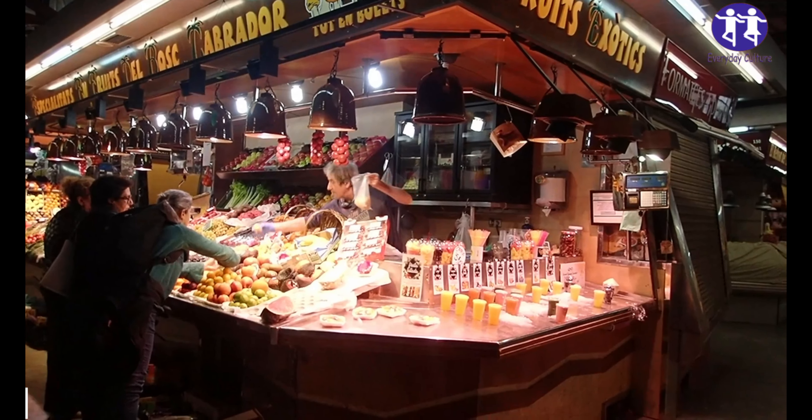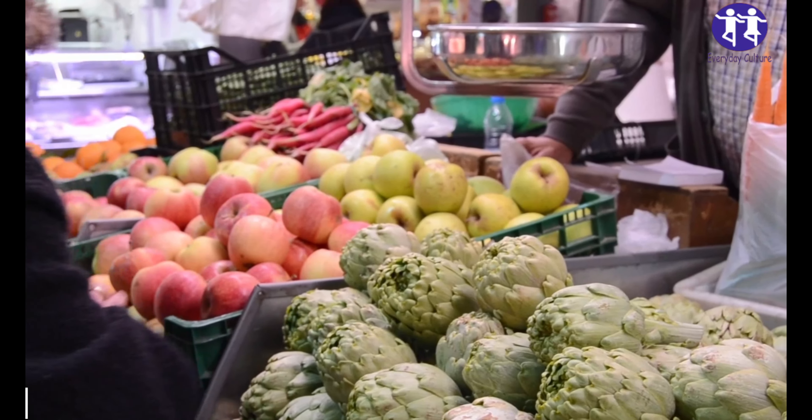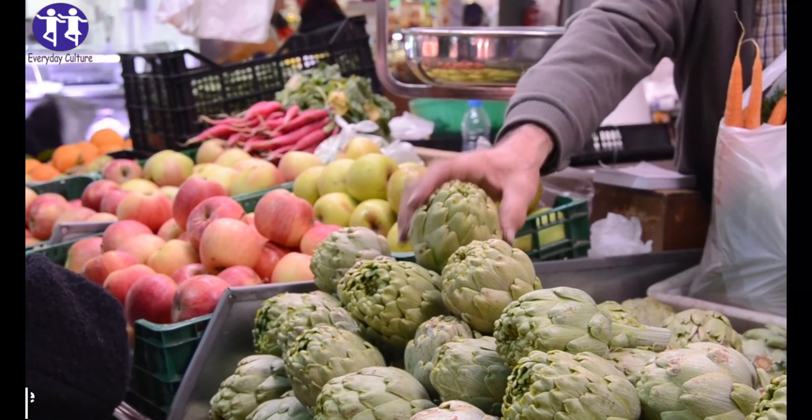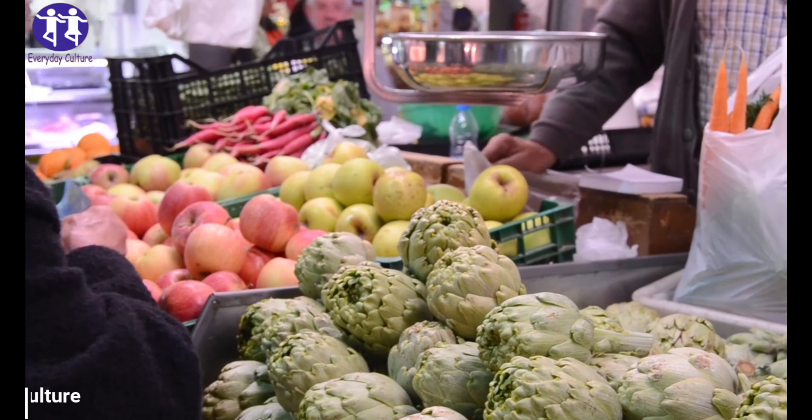Top 8: Apple. Polyphenols in apples fight many diseases. In addition, apples are a rich source of vitamin C and magnesium.